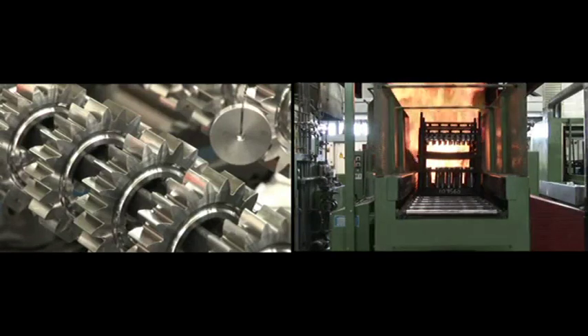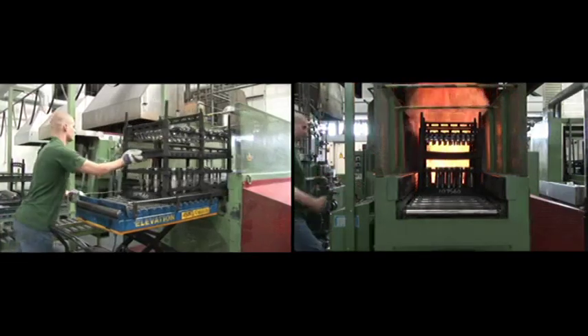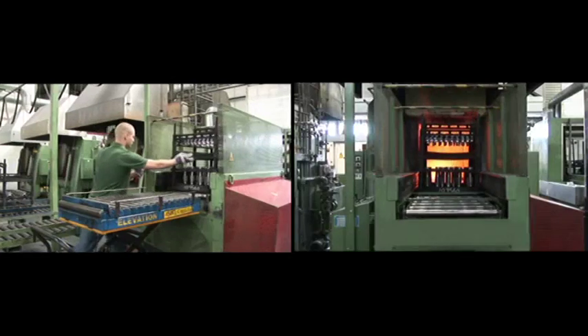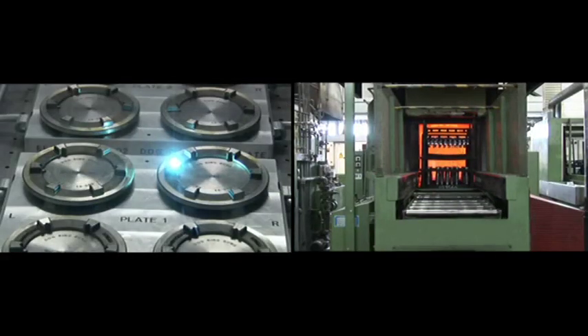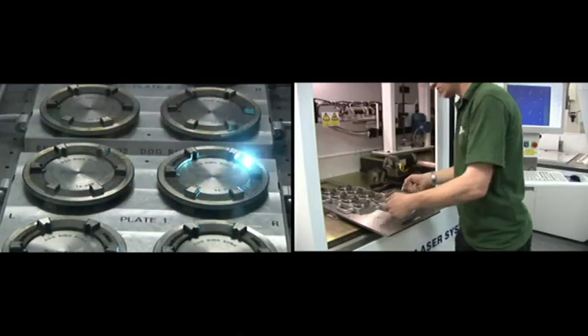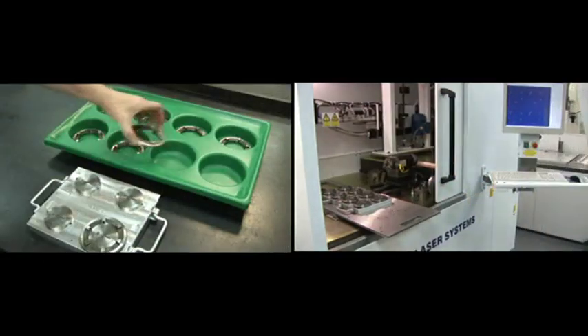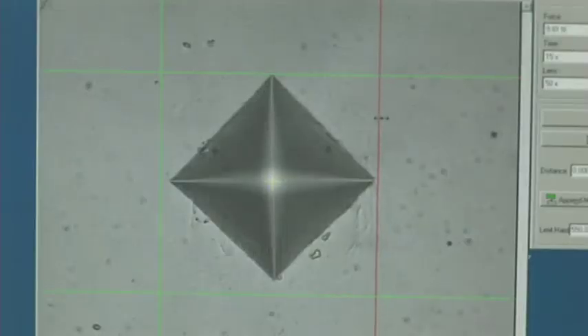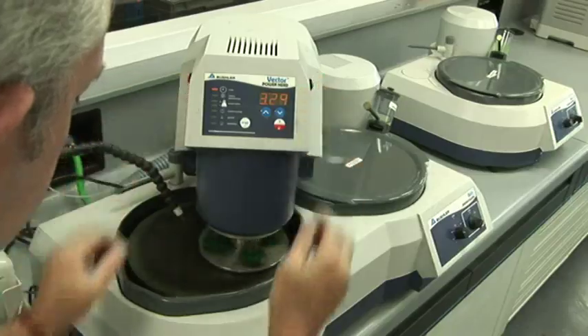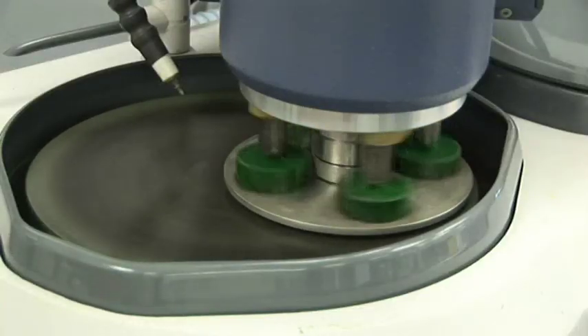CNC heat treatment plants provide strict control of the hardening and tempering of components, with every load having a unique serial number offering full traceability. The chemical and physical properties of all components are analyzed, tested and recorded by metallurgists throughout the entire manufacturing process.